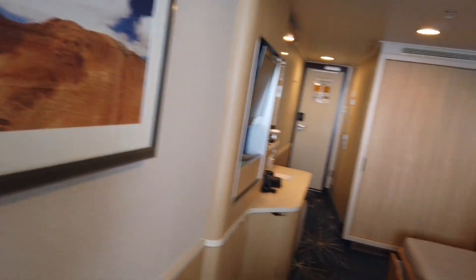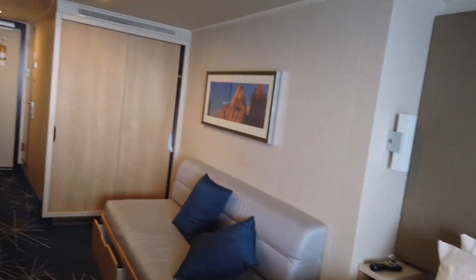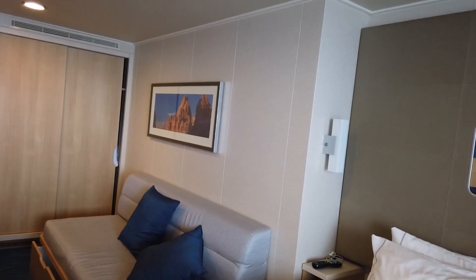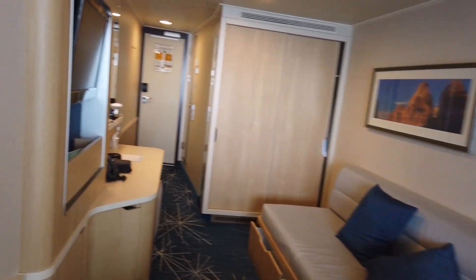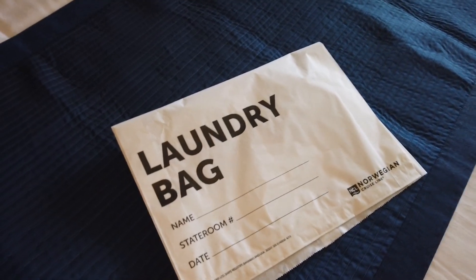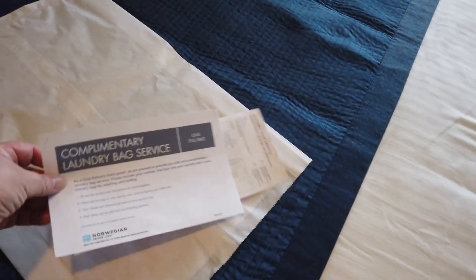So what is a club balcony and why is it different from a normal balcony? Well, club balcony — sorry — used to be called mini suites, so they have some perks. A very nice perk is you get a free bag of laundry — one complimentary bag during the cruise. It's quite a big bag; you'd be surprised what you can fit in there.